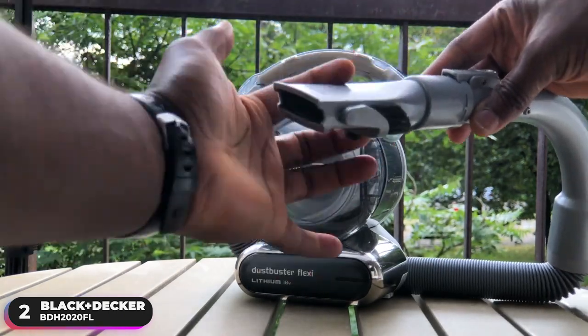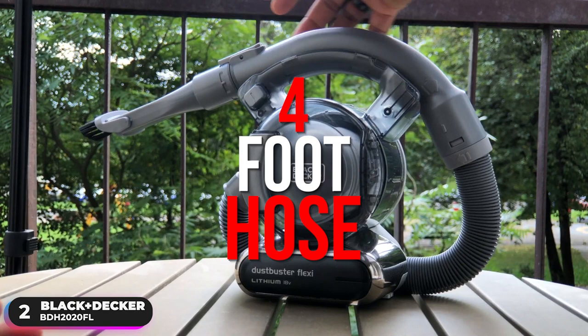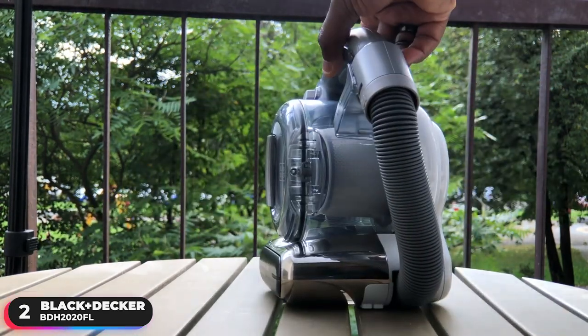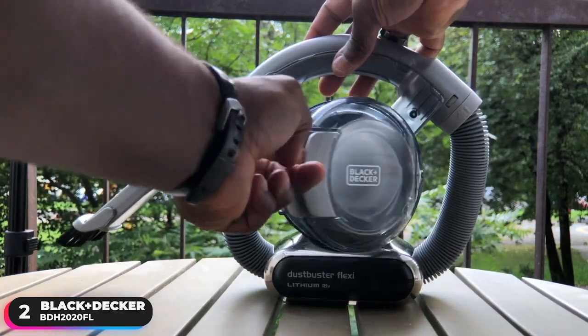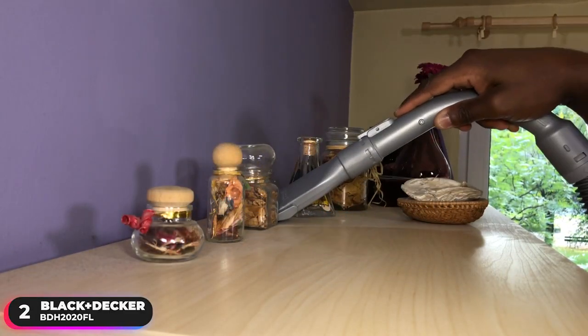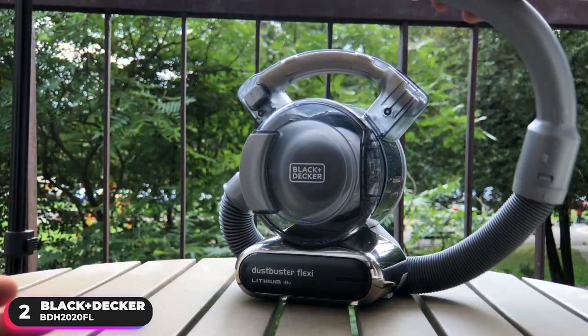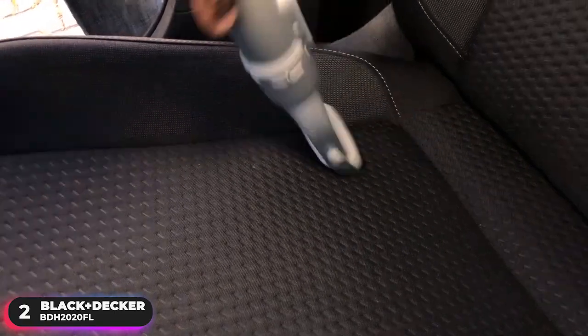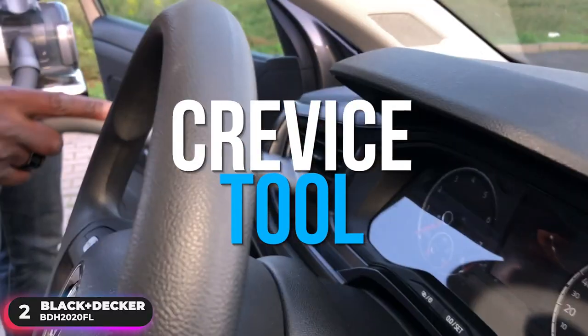The highlight of this vacuum is its 4-foot hose, which combines handheld flexibility with an ultra-compact footprint, letting you reach up high, down low, and in tight spaces. It also comes with a pet hair brush attachment able to remove stubborn pet hair. Additional attachments include a 2-in-1 nozzle with a flip-up brush for easy switching between vacuuming and dusting, and a crevice tool for reaching under couches and sofas.